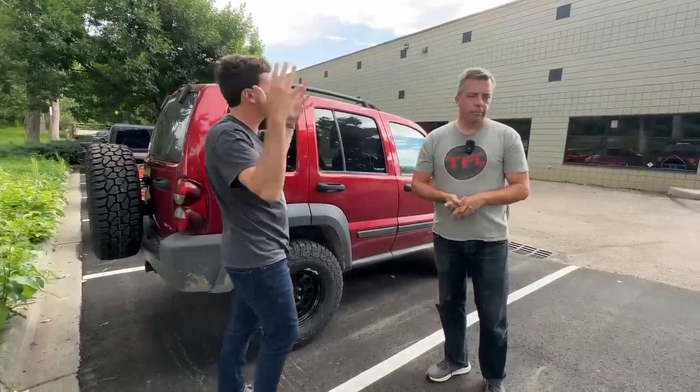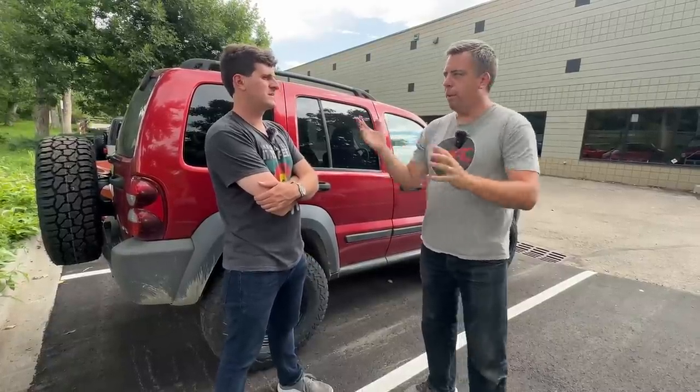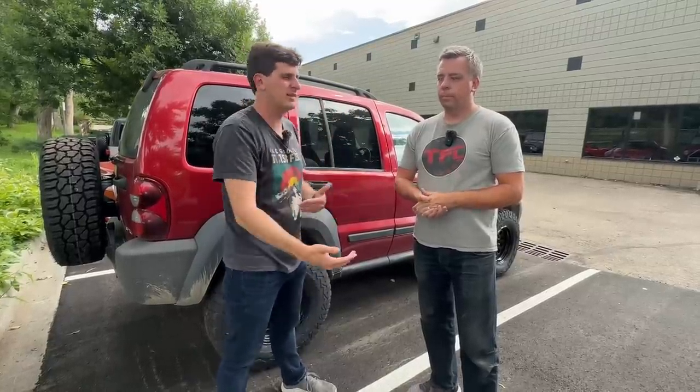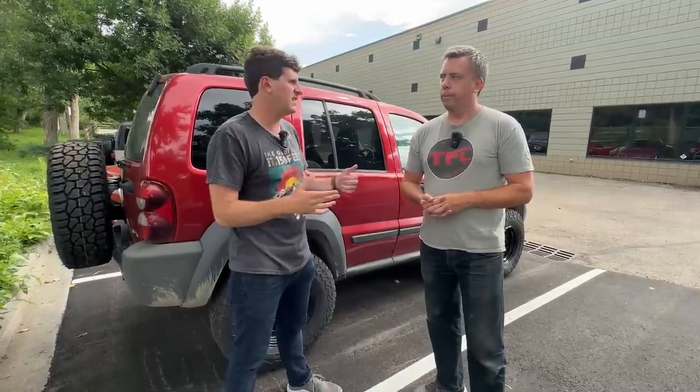Why did we sell Stubby? We sold it to fund the Corvette and Mustang. A lot of people love Stubby, but there were two exceptions: very little luggage storage in the two-door cab, and it doesn't tow much. The bigger issue is we've done enough videos that people were getting bored of seeing Stubby, so we moved it on. We'll have the Corvette and Mustang for a few months, then move those on to new project trucks and cars. People tend to get bored after about 15,000 miles. Full explanation video coming to TFL Trucks.